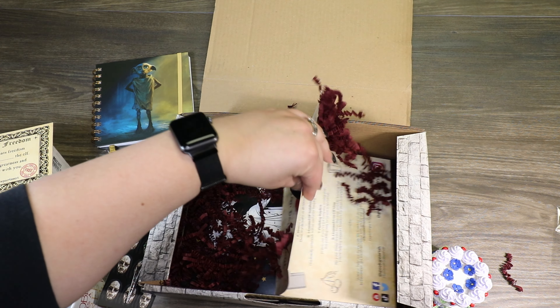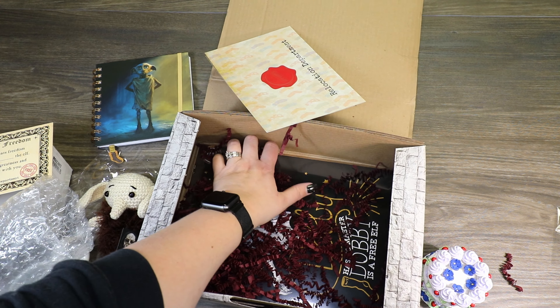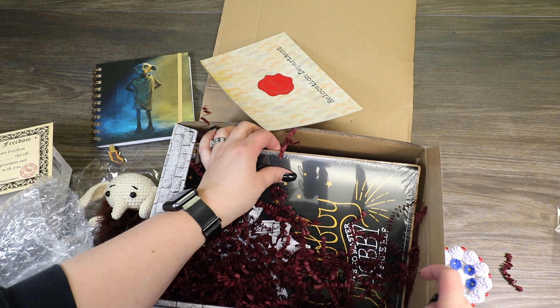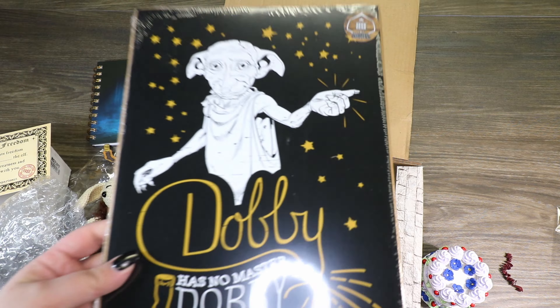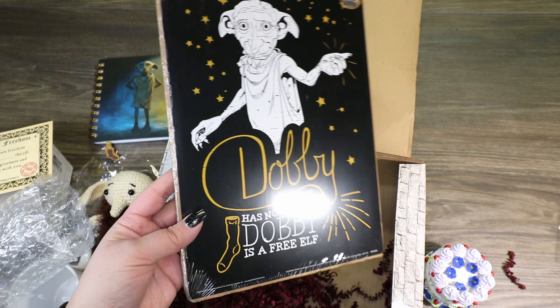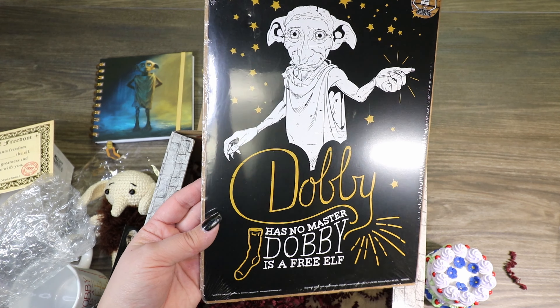I think that's the cheat sheet, so we'll set that aside. Looks like we've got a print in here. It says "Dobby has no master. Dobby is a free elf." Cute.